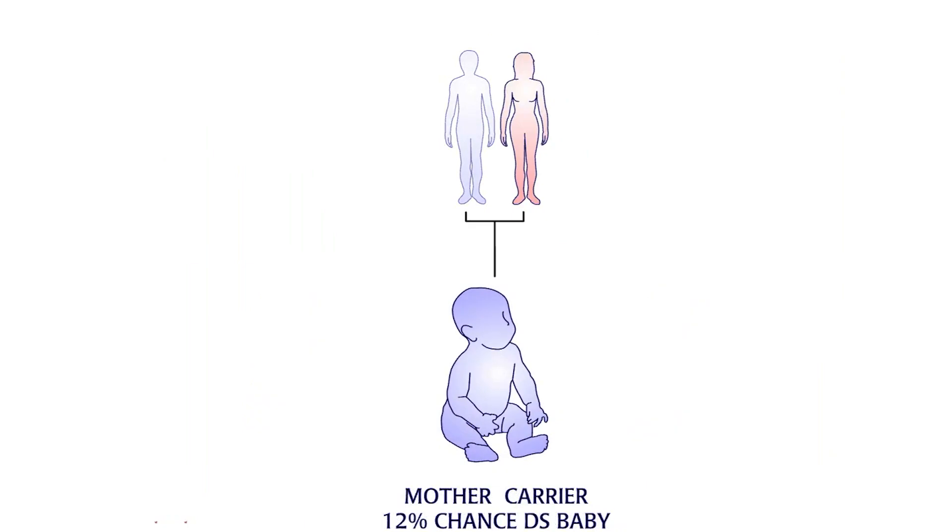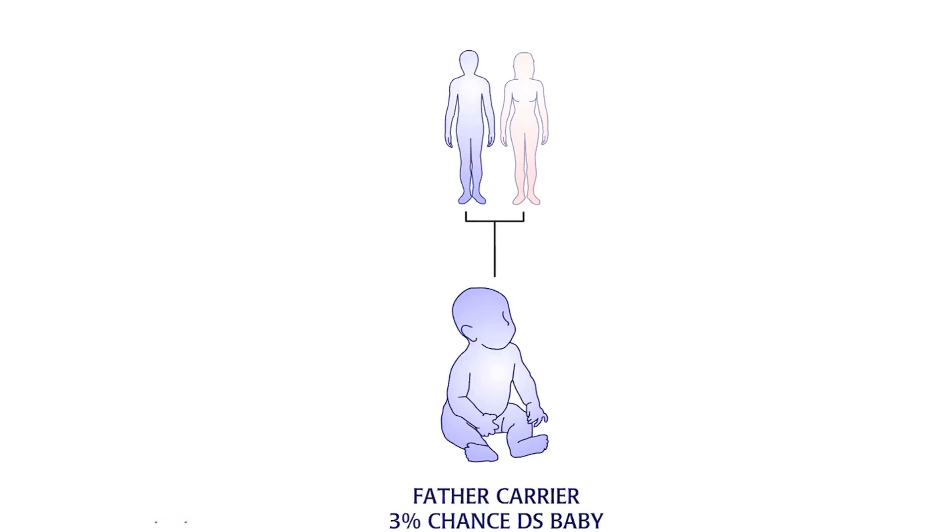A woman who carries a translocated chromosome 21 has about a 12% chance of having a baby with Down syndrome. For a male carrier, the risk is only 3%. Researchers are not sure why this difference exists.